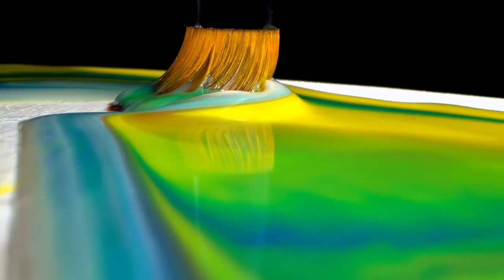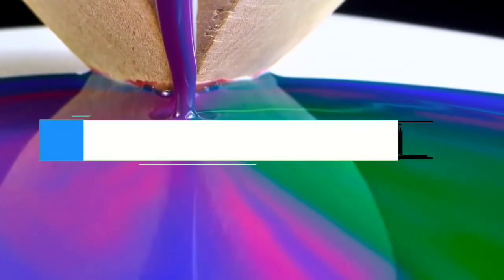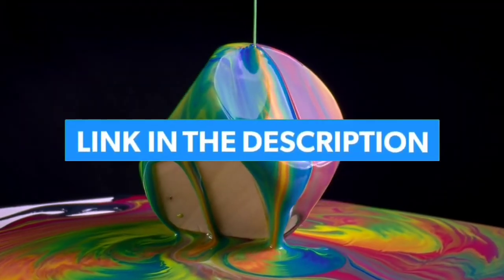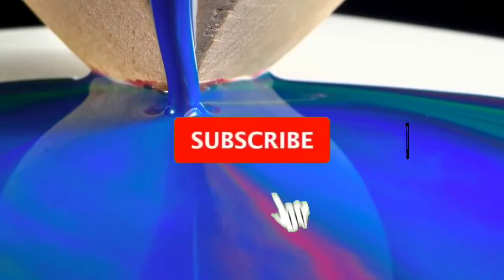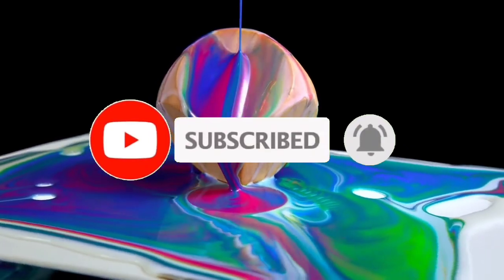So guys, that's all for the Top 7 Best 120Hz 4K TVs 2023. The links to all products are given in the description, which are updated for the best prices. Subscribe to our channel for more videos. We'll meet in the next video — take care, bye!